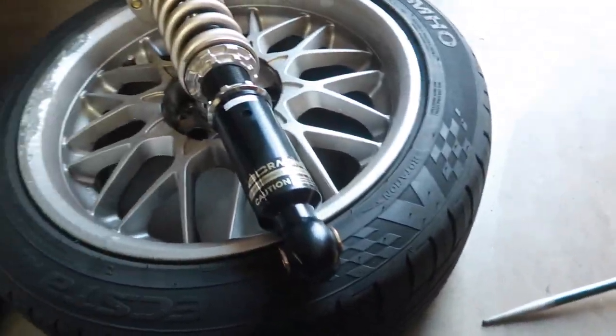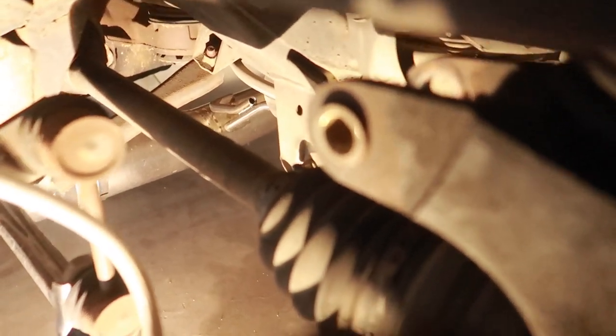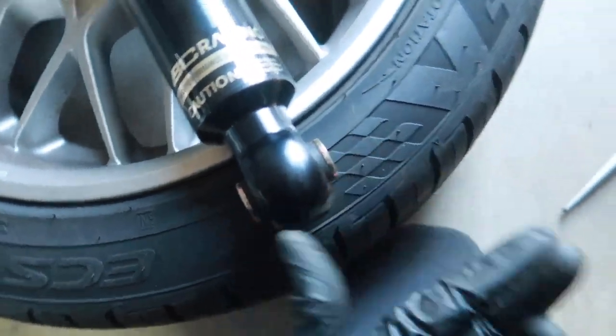A quick tip for those installing coilovers with brass inserts: there is another insert on the knuckle that will prevent you from sliding the coilover in efficiently. What I did was use a tool - something similar to a punch - lined it up from the inside and used a hammer to press a little bit of it out. Now the coilover slides in very efficiently, and once you tighten it with the bolt it will go back into its original position.